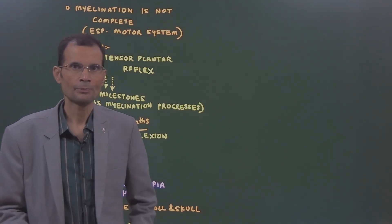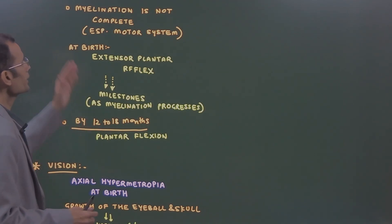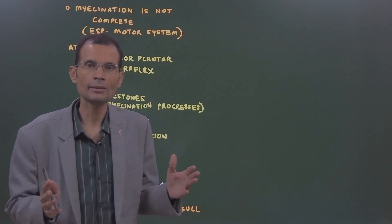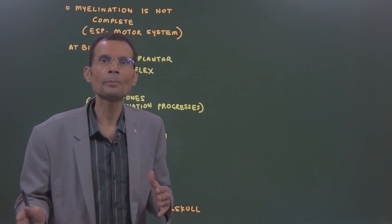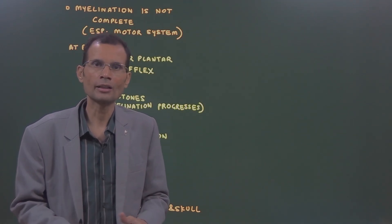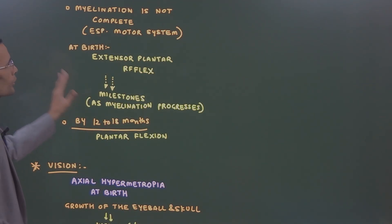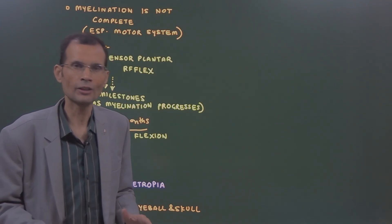Coming to the CNS: another major change occurs here. At the time of birth, myelination of some systems is not complete. Motor system myelination is yet to be completed, so at the time of birth, motor system functioning has not started. Sensory tracts were myelinated even during intrauterine life, but at the time of birth, particularly the motor system — the pyramidal tract — is not myelinated and has not started functioning.